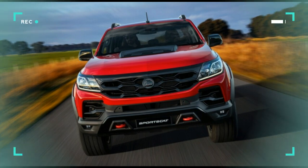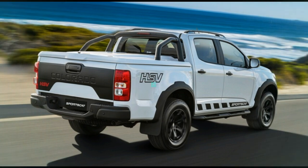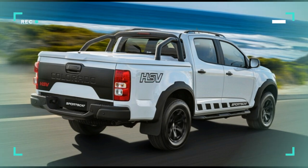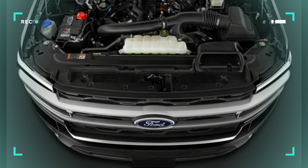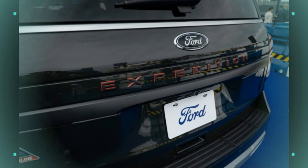Don't discount the Expedition just because it's not offered with a V8 engine. The twin-turbocharged V6 makes the vehicle feel plenty swift and enables solid towing capabilities. We were also pleased with the off-road capability of the Timberline trim. However, the 10-speed automatic it's connected to can occasionally drop a clunky shift.